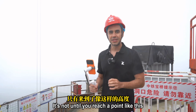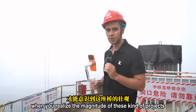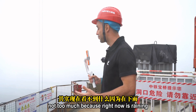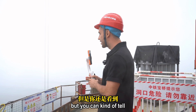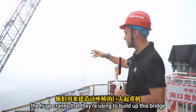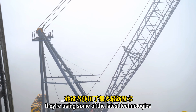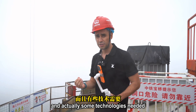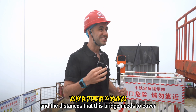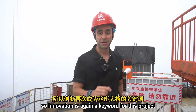It's not until you reach a point like this — the highest point of this tower — that you realize the magnitude of these kinds of projects. You can't see too much right now because it's raining and a little foggy, but you can tell the distances and all the areas this bridge is covering. You can also see the huge cranes being used to build this bridge. Some technologies needed to be created or adapted for this bridge because of its dimensions, altitude, and the distances it needs to cover. Innovation is again a key word for this project.